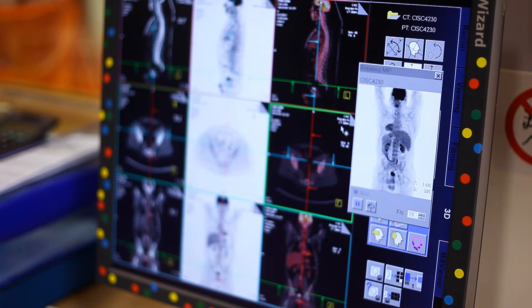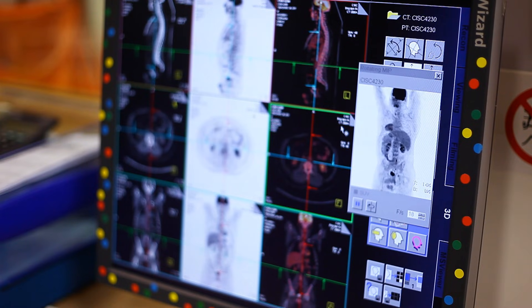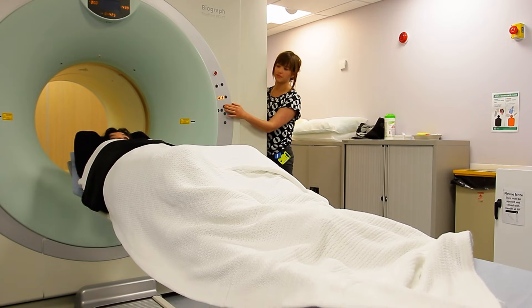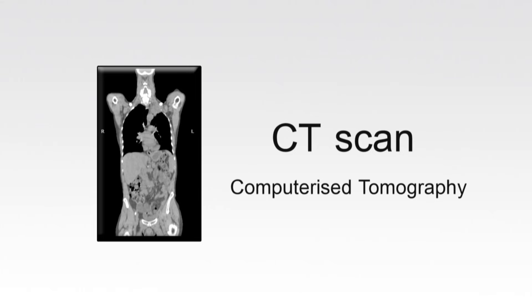PET CT scans are used to take detailed pictures that show how cells in the body are working. The images are taken on a scanner like this. Firstly, the scanner takes a CT scan. CT stands for computerised tomography. This uses a low dose of x-rays to show where structures are located in the body. The CT scan takes about 30 seconds.